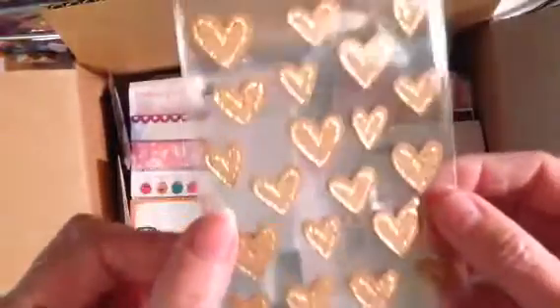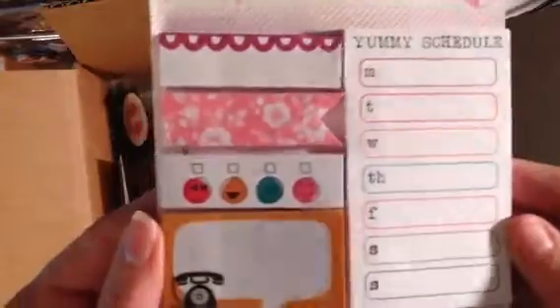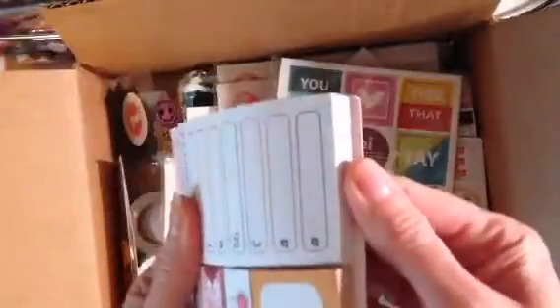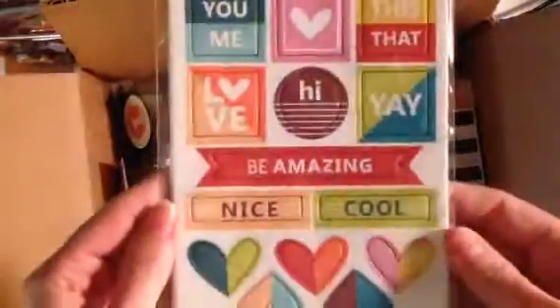These are cork hearts with some gold trim. Some wood veneers — this is what they say. Another pack, different words. These super cute post-it notes — love these. There's a lot in this pack, too. Woodchip stickers.